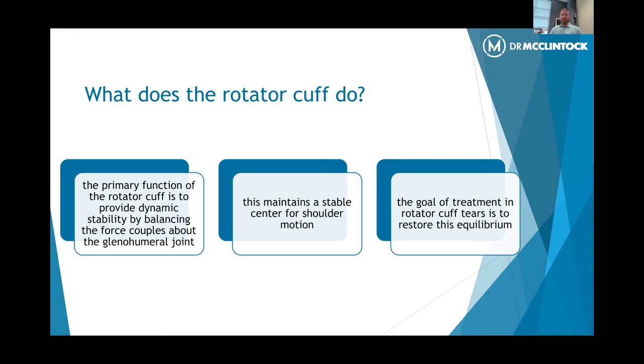The rotator cuff is a group of tendons that surround the shoulder, and they attach onto the ball of the shoulder joint — the ball and socket. The primary function is to provide a dynamic stabilizing balance that balances those forces around the shoulder. Because as you know, the shoulder is the most mobile joint in our body. We can put it in so many different positions and do so many different things with it. I like to compare it to a golf ball sitting on a golf tee. The socket is very shallow, different than a hip. A hip is very well contained with bony anatomy; the shoulder is not. So we rely heavily on soft tissues for joint stability, and the rotator cuff plays a really critical role in providing that stability when we're using our arm in space.